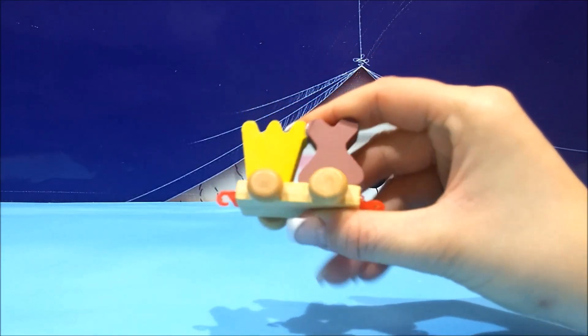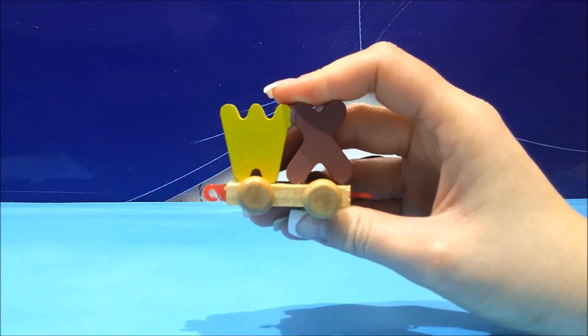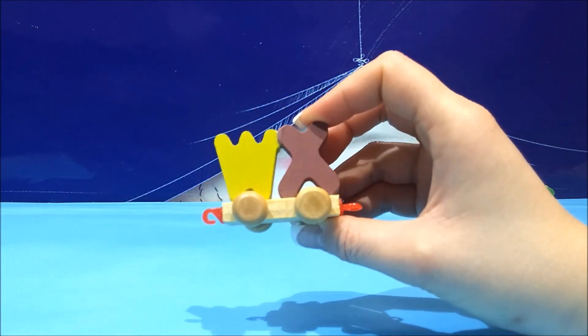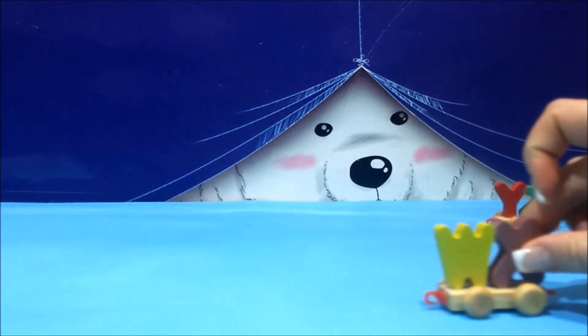W and X. W is like wolf. X doesn't have a lot of words, but I think we know maybe X-rays. So wolf and X-rays.